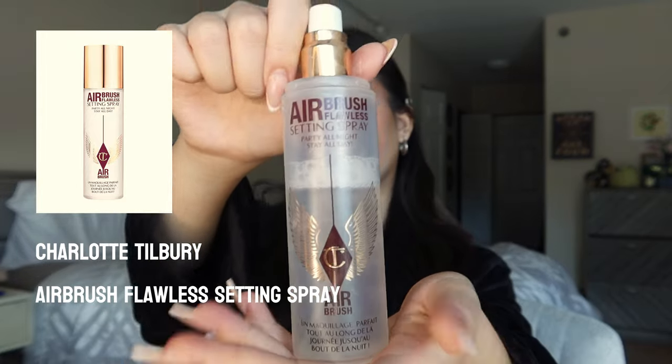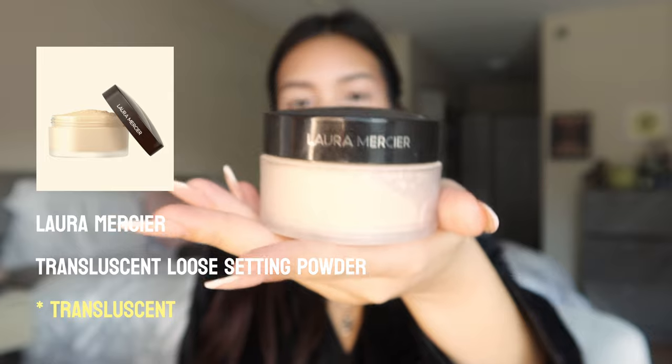I almost forgot to show you this step because it's one of the most important ones. Right before I use setting powder, I use the Airbrush Flawless Setting Spray from Charlotte Tilbury — it makes my makeup stay on really long. I'm going to be using two different setting powders today, starting with my go-to: the Laura Mercier Translucent Loose Setting Powder in the shade Translucent. I take a small amount, dab it on my hand before putting it on, and my biggest problem areas are my smile lines, so I add a lot more there.